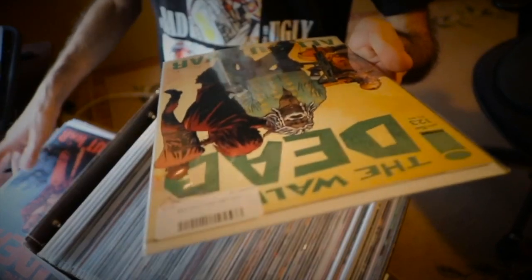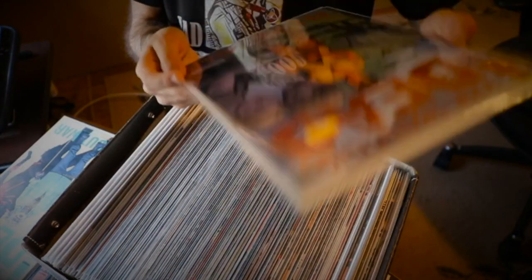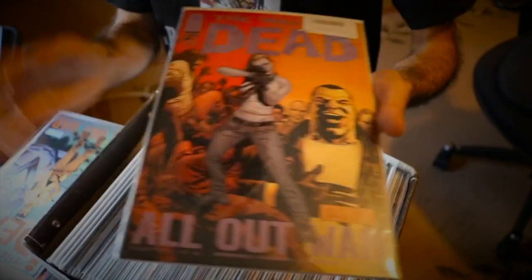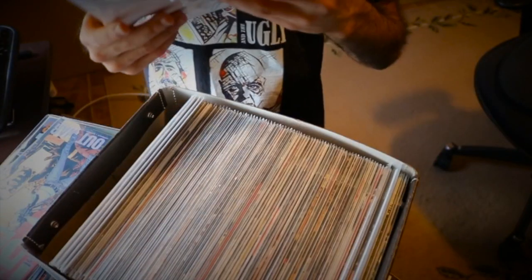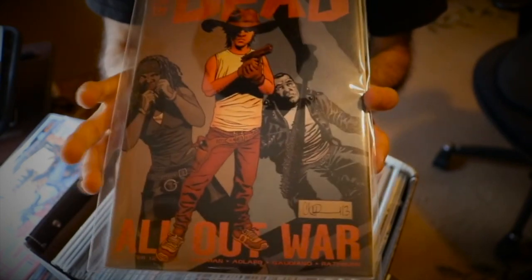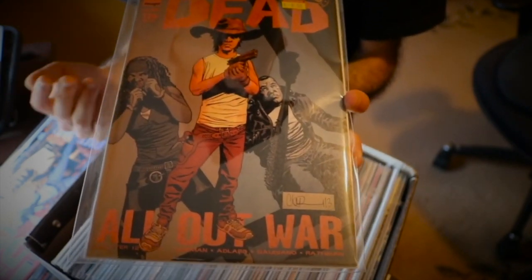Issue 125, part 11 of 12 of All Out War — I don't have all the parts so I'm missing a few, but I plan to get all of them. We have Negan, Jesus, and Andrea. Issue 126, part 12 of 12, has Michonne, Carl, and Negan. This has to be one of my favorite covers for All Out War — the way Carl is standing in front of Negan with Lucille, and Negan is kneeling. I absolutely love this cover.